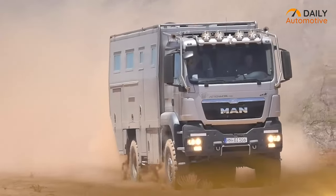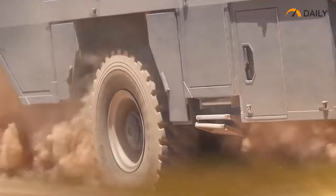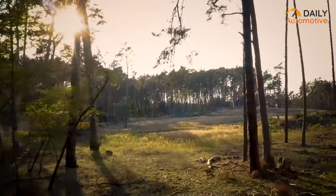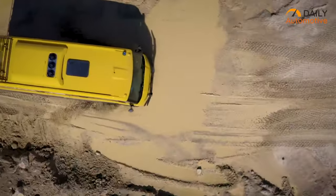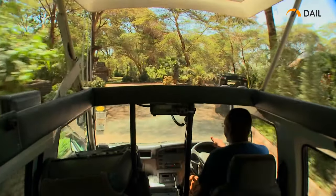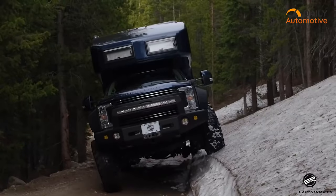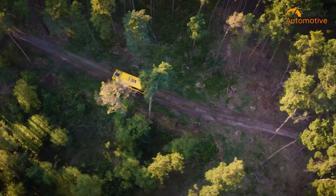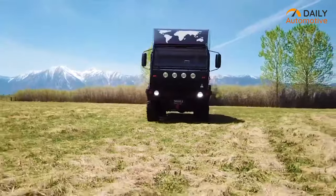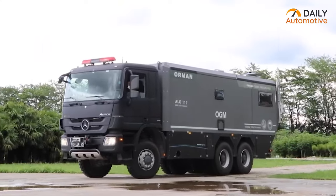From massive overland campervans to heavy duty all-terrain rigs, there is no shortage of incredible expedition vehicles out there that can take you off the beaten path and into the wilderness. Whether you want to explore the far corners of the globe or get deep into the backcountry, these seven amazing expedition vehicles boast extreme off-road capabilities and will take you wherever you need to go. So get ready to be amazed.